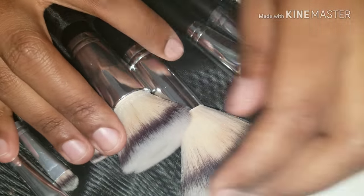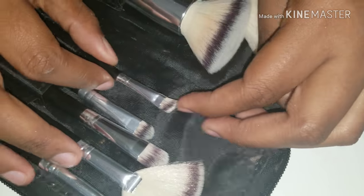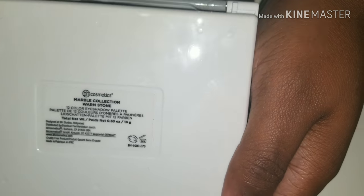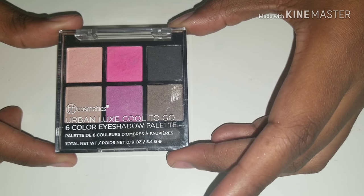I just cleaned these but I need to get a better cleanser, because the little automatic cleanser that I was giving a review a while back does not clean thoroughly, as you can see. But this is the Warm Stone Marvel Collection — Gauge Cosmetics as well. This is the Urban Looks Cool To Go eyeshadow palette.